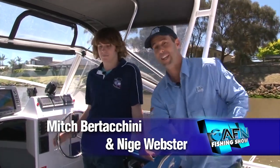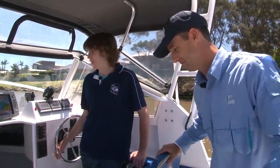Mitch from Online Fishing Charters — we're in his backyard today and he's going to hopefully catch a snapper. Learn how to anchor, learn how to find them. Hang around because I reckon we're in for a bit of fun. Let's go.